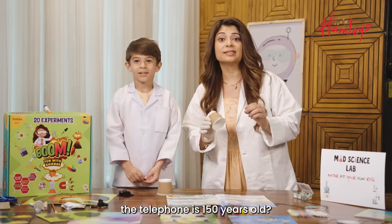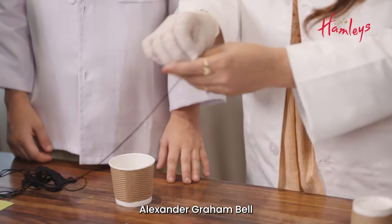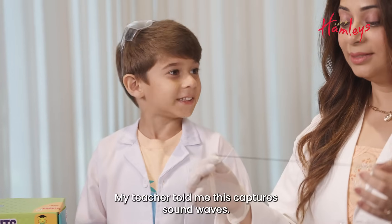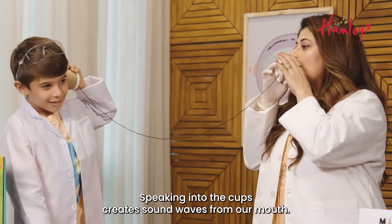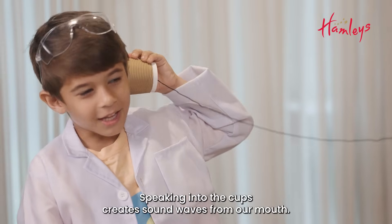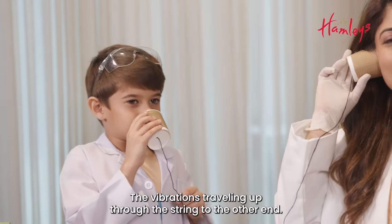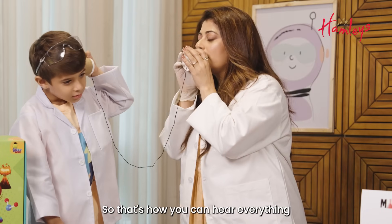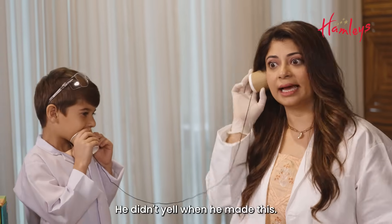Do you know that the telephone is 150 years old? That's older than grandma! Alexander Graham Bell invented the phone and he used string just like this. My teacher told me this captures sound waves. Speaking into the cups creates sound waves from our mouth. These sound waves are converted into vibrations. The vibrations travel up through the string to the other end, so that's how you can hear everything I am saying into my cup.